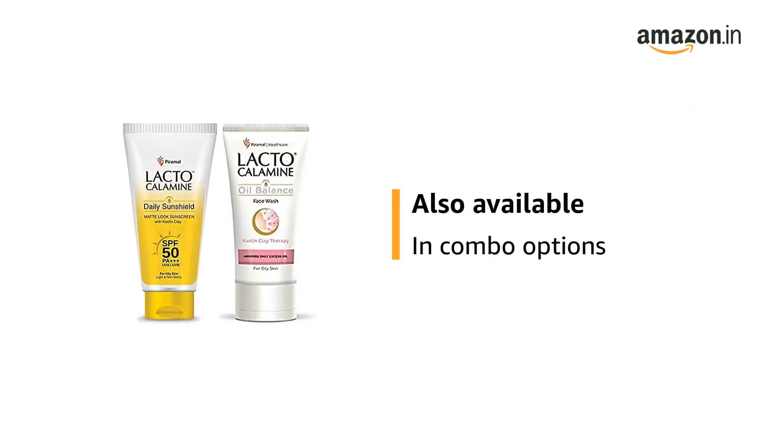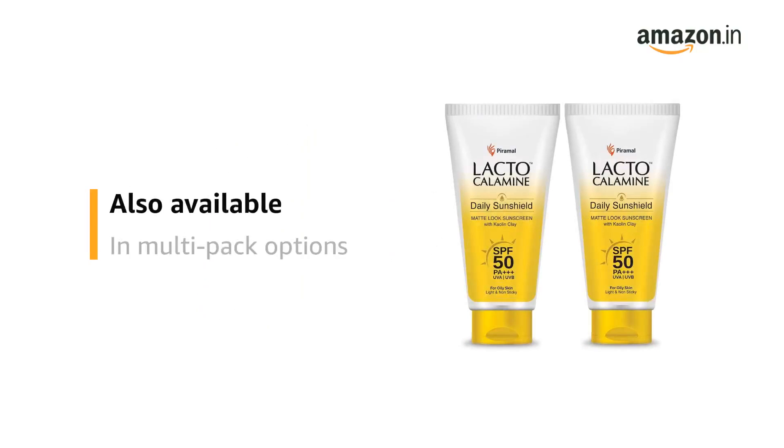This product is also available in combo options and multipuck options.